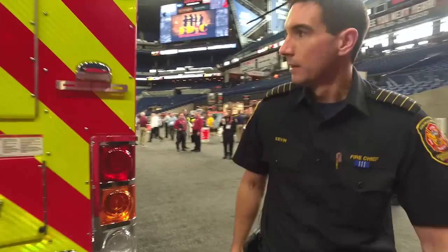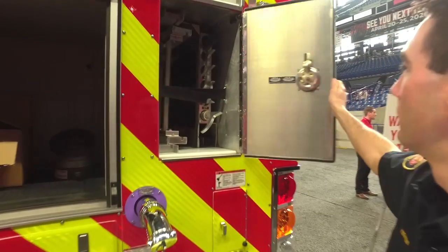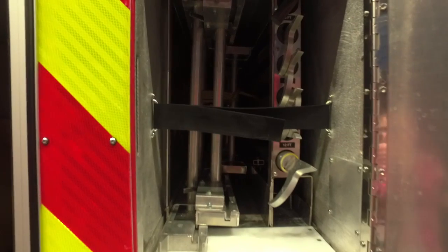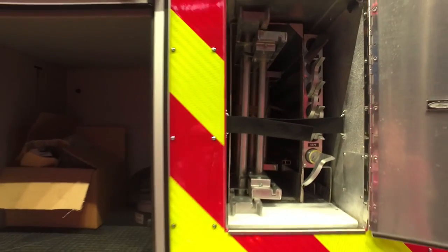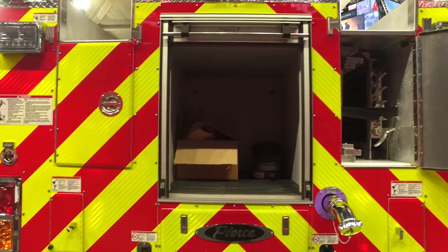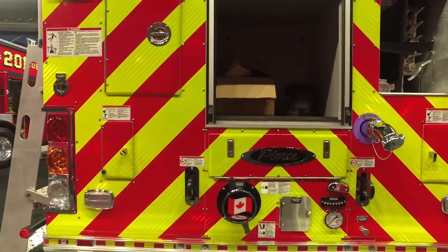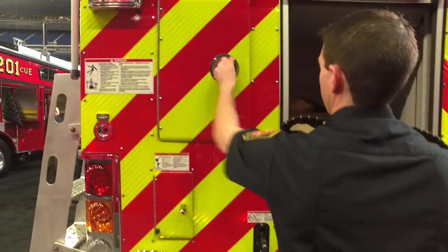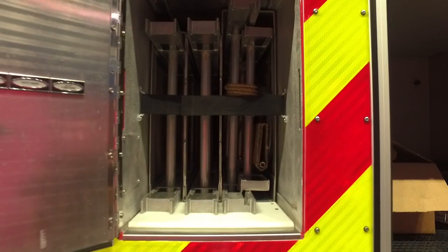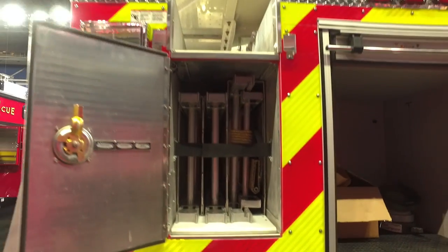At the rear of the truck, we've got a great complement of ground ladders and tools. We've got our 35-foot extension ladder, multiple sizes of pike poles, and a six-foot New York hook. The rear cabinet has lots of space. We've got a 65-millimeter discharge at the back and an aerial inlet. We also have two roof ladders and a 24-foot extension ladder.